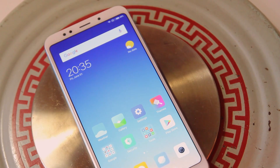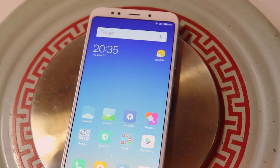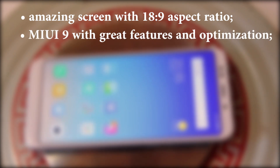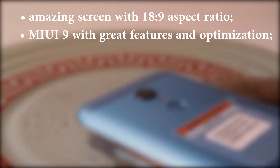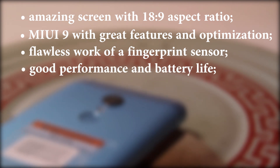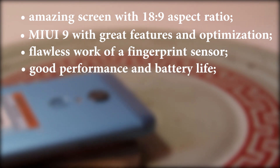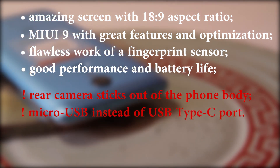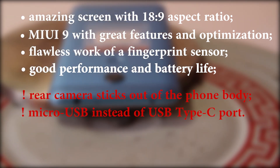To sum up, I can say that the phone is really good and pleasant to work with. It has an amazing screen with a comfortable aspect ratio, MIUI 9 with all its great features, flawless fingerprint sensor, good performance, and battery life. The only things I don't like are that the rear camera sticks out of the phone body and that it has micro USB instead of USB Type-C.